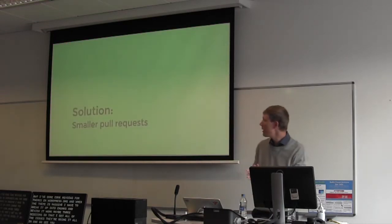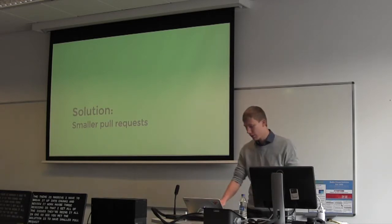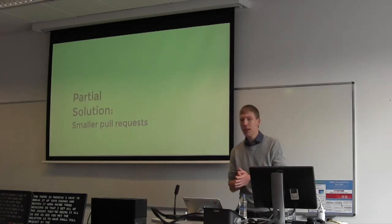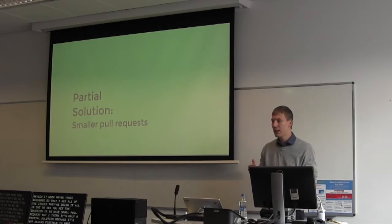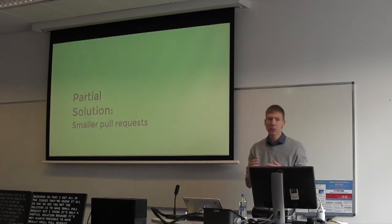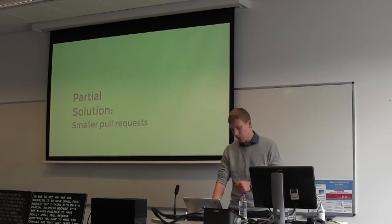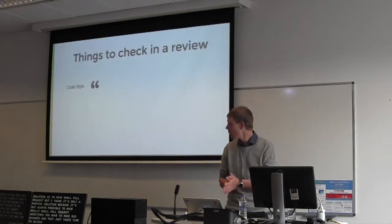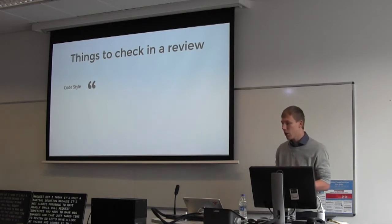You may say the solution is to have smaller pull requests, but I think that's only a partial solution, because it's not always possible. Sometimes you have to make bigger changes, and that just takes time to review. So let's look at what things are examined in a code review.